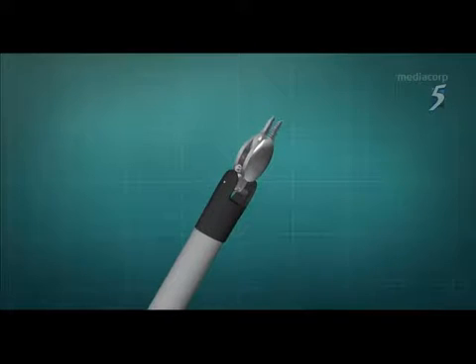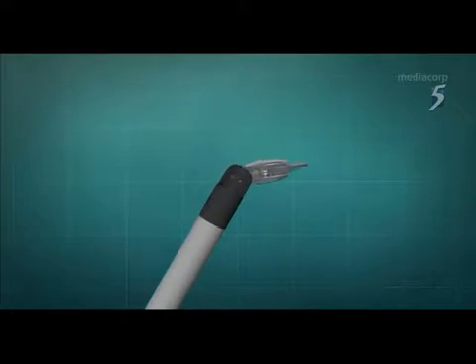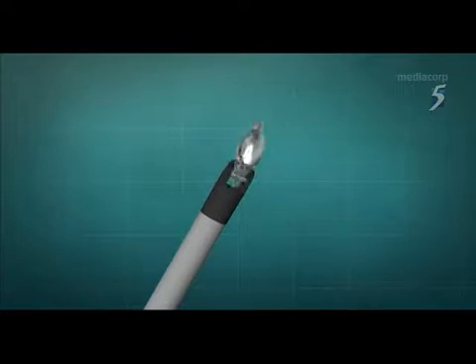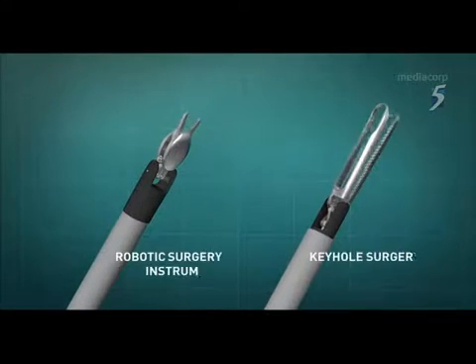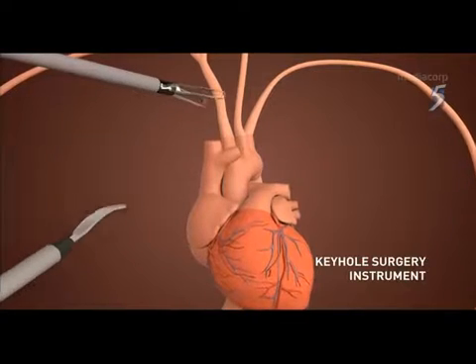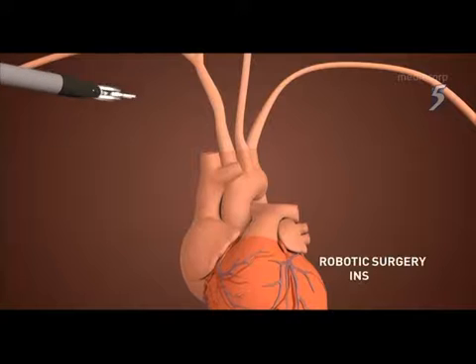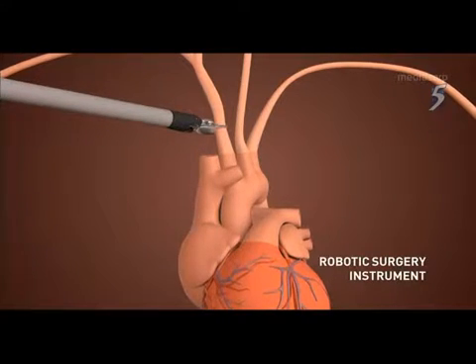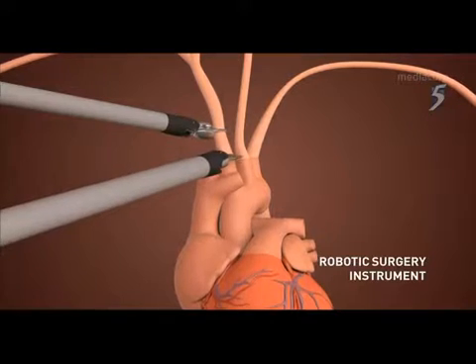Robotic surgery has benefits over keyhole surgery. The robotic surgery machine enables a greater range of movements, whereas keyhole surgery equipment can only go straight, causing limited access for the surgeon. Robotic surgery gives better dexterity, precision, and accessibility — especially in tight spaces.